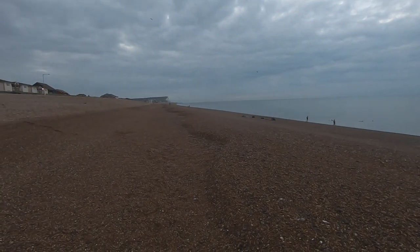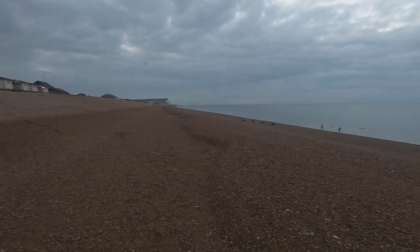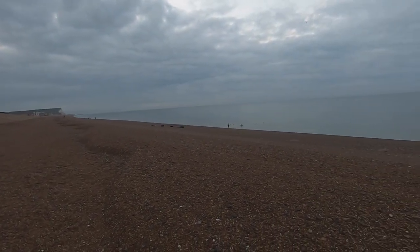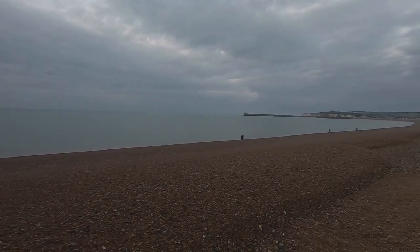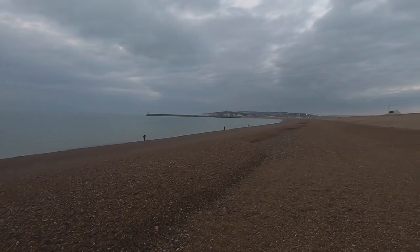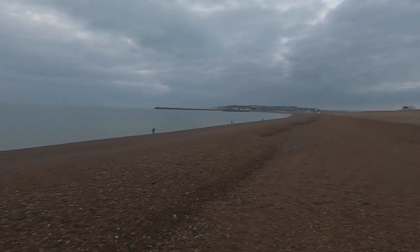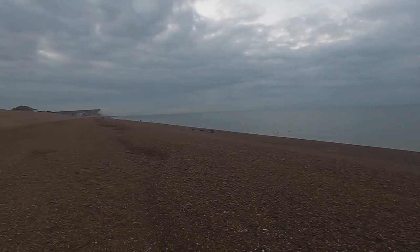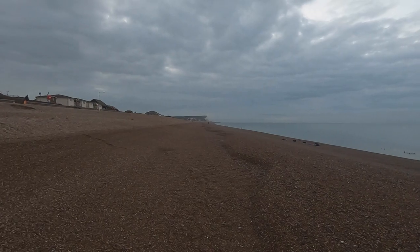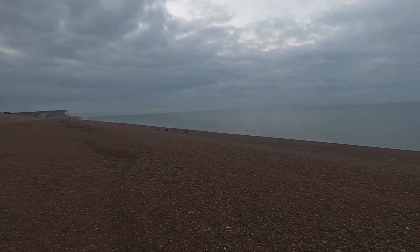We're back down the beach again today with Tony, just trying out seafood. There are people swimming and fishing — it's a big old wide beach. Okay, it's shingle, let's see what we get on the first decent hole.